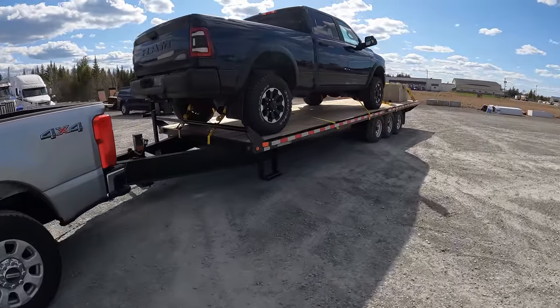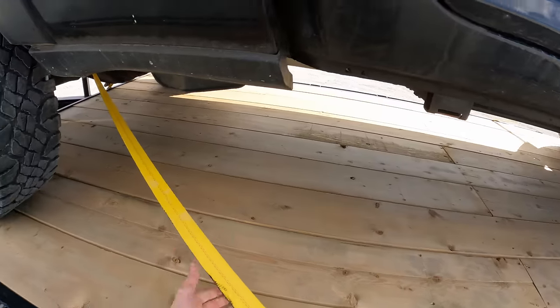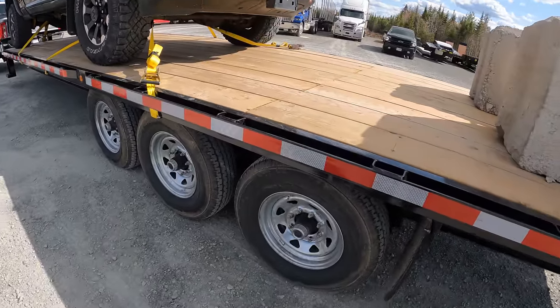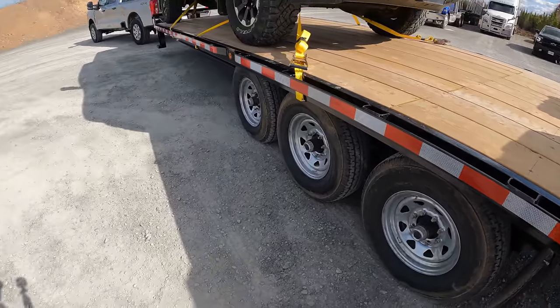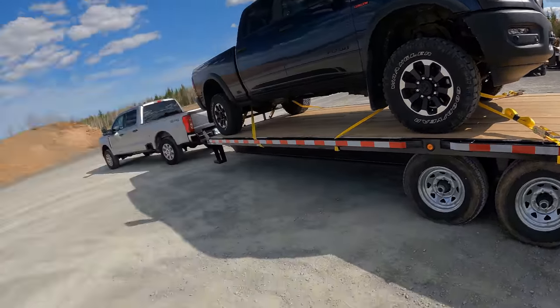It was a little bit of a white-knuckle experience, not going to lie. The straps are still tight, the truck didn't go anywhere, the trailer looks alright, tires are all still there in one piece. We're not missing any rubber thankfully. We'll get this thing unloaded and I'll give you guys my conclusion about what I think about how this truck towed today.